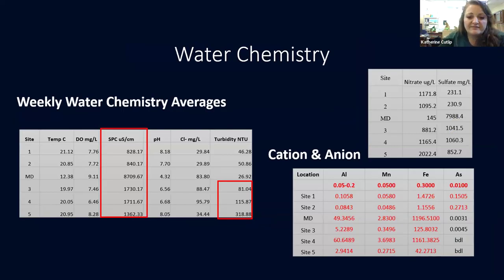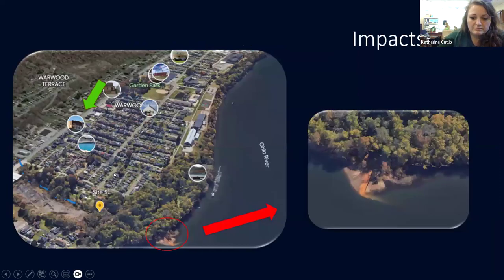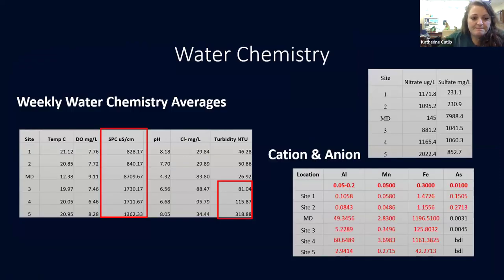Specific conductivity is a problem, which if you know anything about mine drainage, you know that's going to be an issue. The average weekly conductivity output for the mine drainage itself was 8,709, and sites three, four, and five are still significantly impacted by that. Sites one and two are at less than 1,000 — that's pretty significant. Temperature didn't fluctuate too badly, even though the mine drainage itself is pretty cold coming out of the hillside.